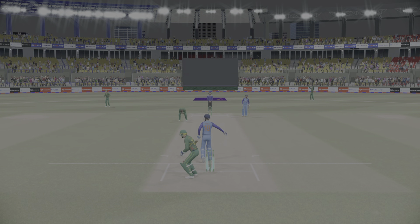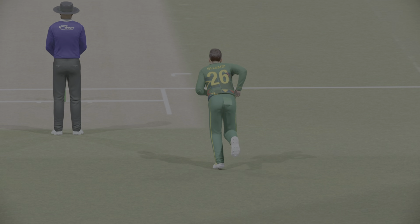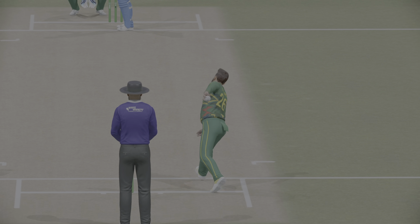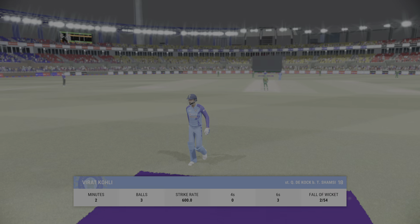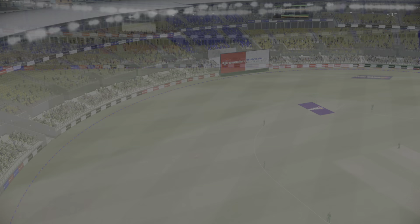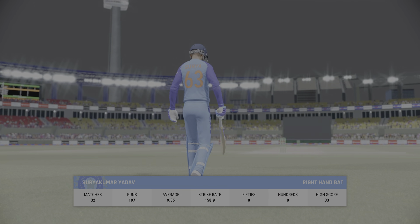Fast hands from the keeper. An innings that promised much but in the end delivered very little — pretty disappointing all round. A new batter comes to the crease; never an easy time to come in after the fall of a wicket.